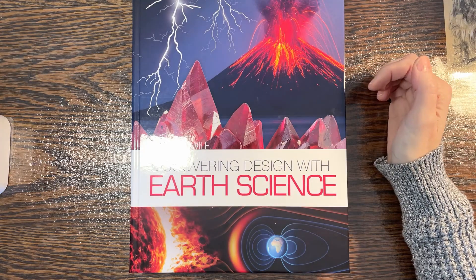Let me show you — we'll take a quick look at the textbook and a few other resources like the lab kit and stuff like that that will be accompanying him this year. I'll go over some pricing too in case you're interested.